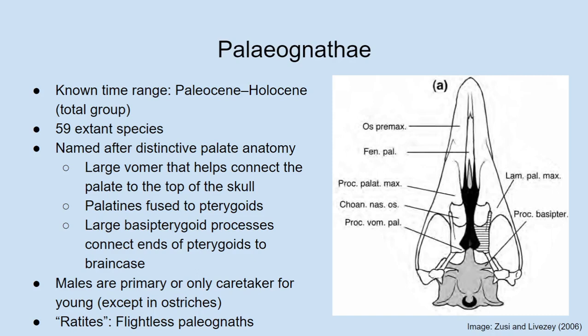Especially since a lot of these bird groups were discovered through genetics — they're related through particular genes rather than morphology. The palaeognaths have been recognized as a group for a long time, even prior to the rise of molecular phylogenetics. But as we shall see, molecular phylogenetics has changed the relationships within palaeognaths quite a bit.